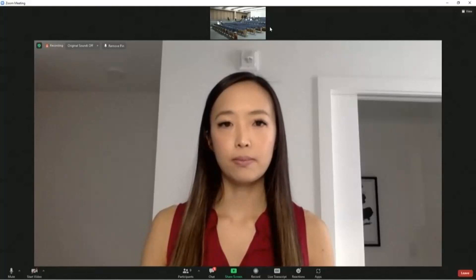Thank you very much. That was a very interesting presentation, and we wish you the best of luck finishing the project.